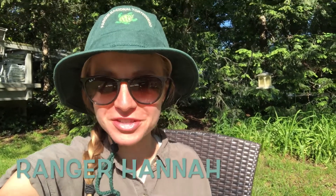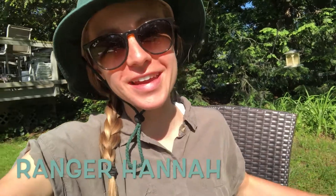Hello Forestdale first graders! Ranger Hannah here and I might look a little bit different today. Does anybody notice what's different about my look?